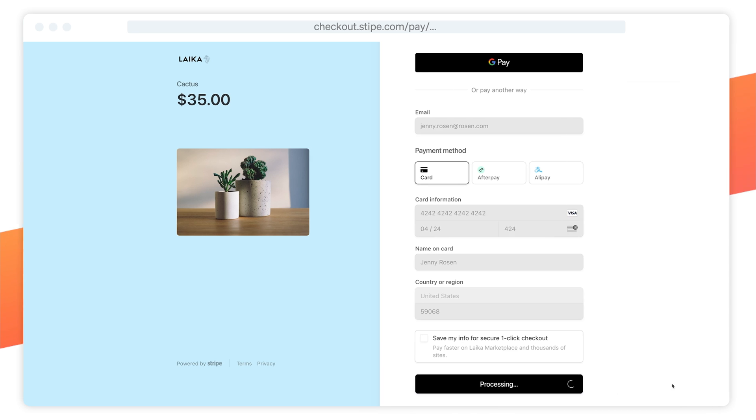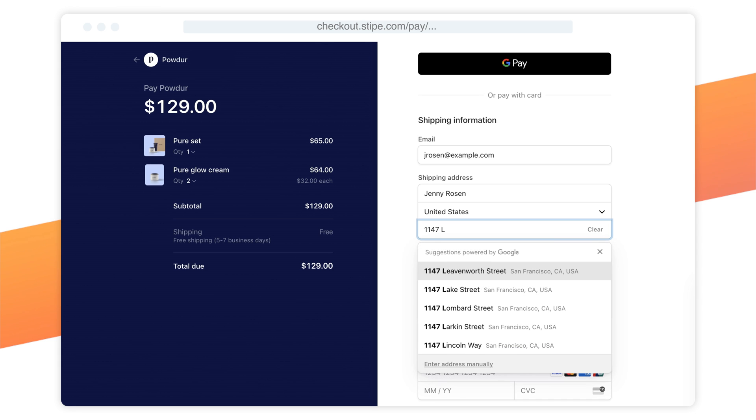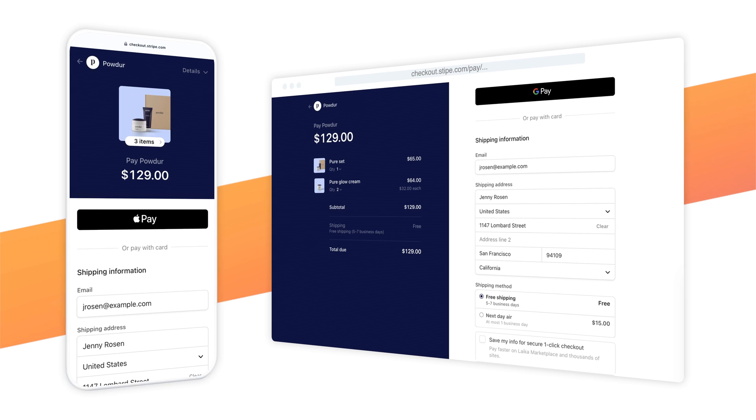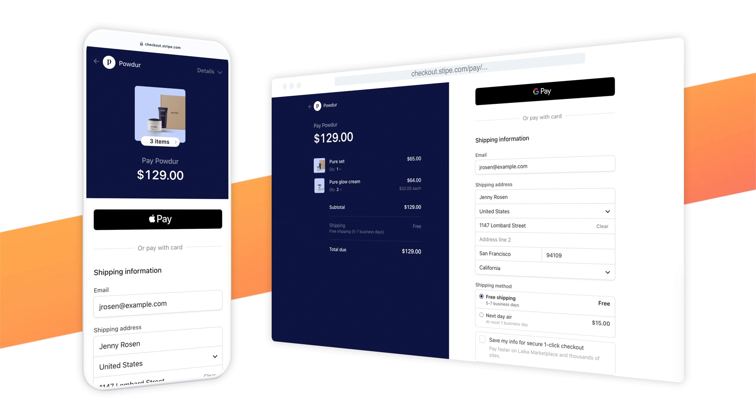Conversion features are built-in by default, like Address Autocomplete, which can increase conversion by 0.8%, or one-click payments using Link with Stripe, which lets returning customers check out 4x faster. It's fully responsive and designed to work across devices with out-of-the-box support for both Apple Pay and Google Pay.